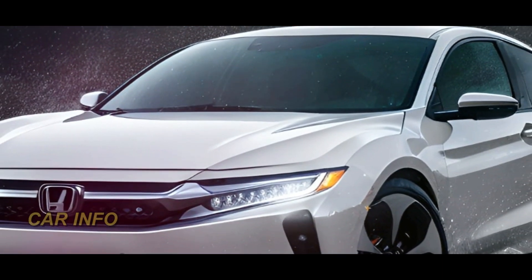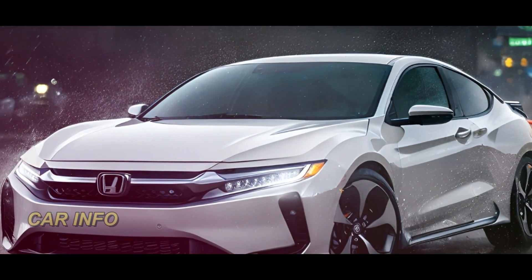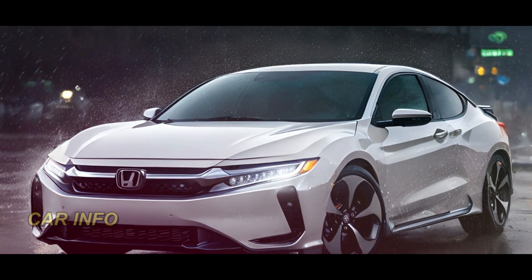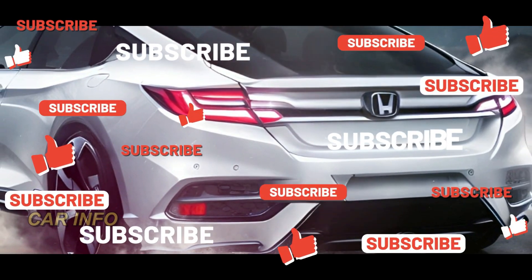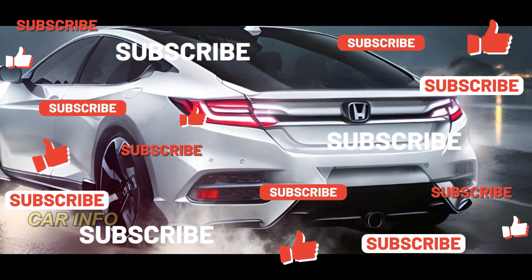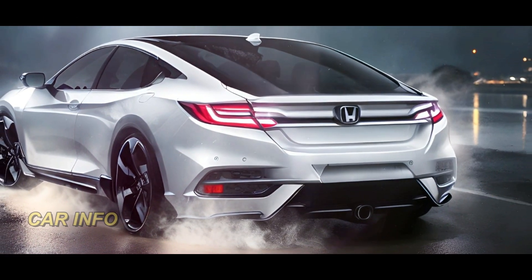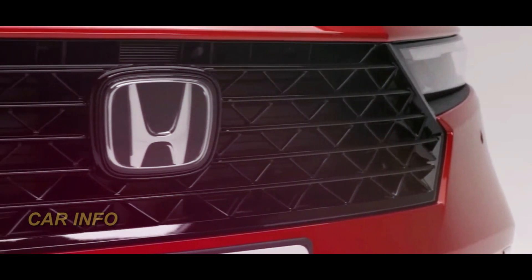That wraps up our in-depth look at the 2025 Honda Accord, and we hope you are as excited as we are about the upcoming changes. If you found this video informative and enjoyable, please consider subscribing to our channel, hitting that like button, and sharing it with your friends and family who are eager to learn more about the 2025 Honda Accord. Stay tuned for more exciting updates on this incredible sedan.